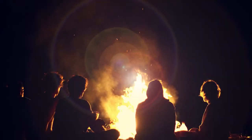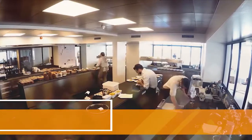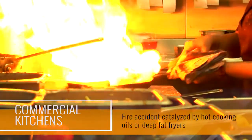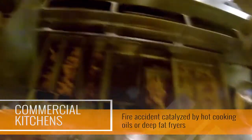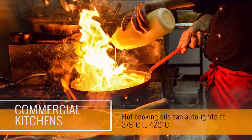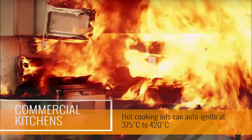The discovery of fire was one of the earliest human discoveries that fostered human survival. All commercial kitchens nowadays are highly modernized to cater to round-the-clock simultaneous cooking and frying. However, the most disastrous thing that can happen in a commercial kitchen is a fire accident catalyzed by hot cooking oils or deep fat fryers. Hot cooking oils can auto-ignite at 375 to 420 degrees Celsius and turn your kitchen into a furnace in minutes.